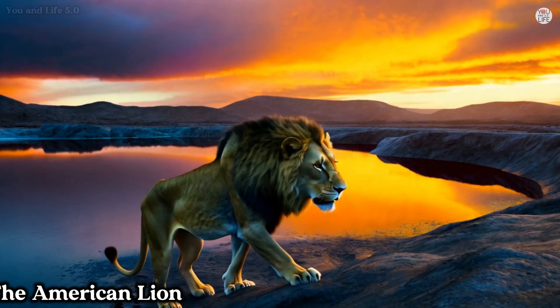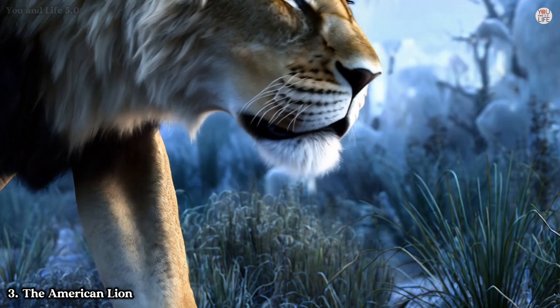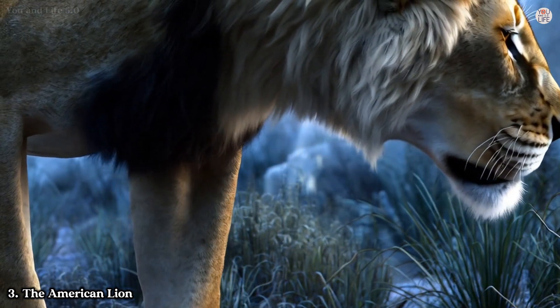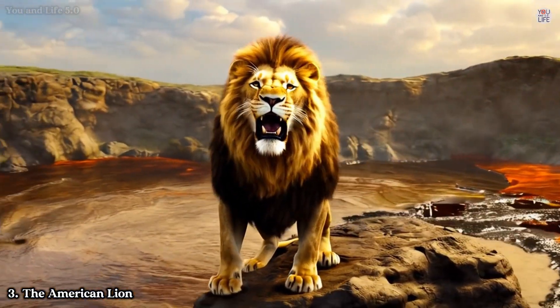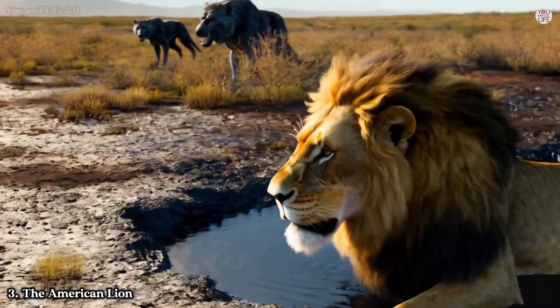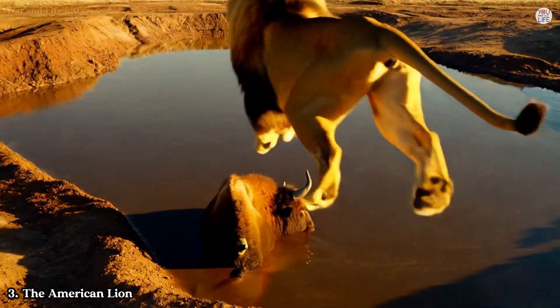Next up is a creature that redefines the term 'king of beasts': the American Lion, Panthera atrox. This massive feline was one of the largest cats to ever walk the earth, weighing up to 1,000 pounds and measuring over 12 feet in length. Unlike today's lions, it lacked a mane, giving it a sleek, panther-like appearance.